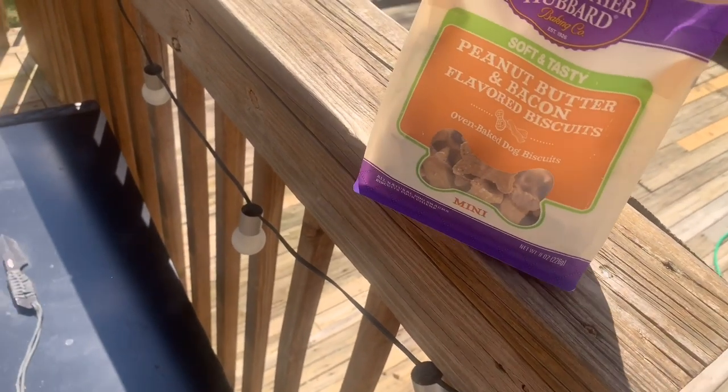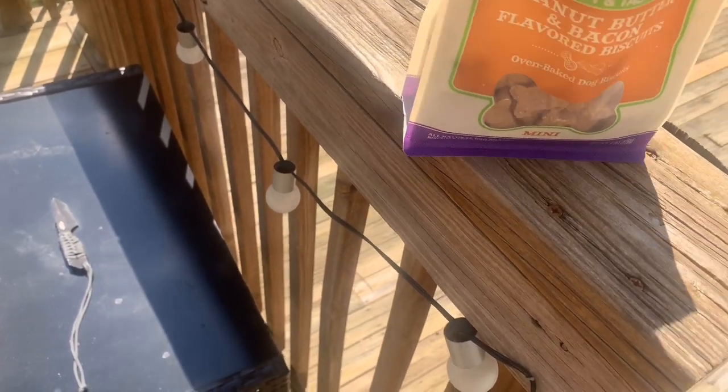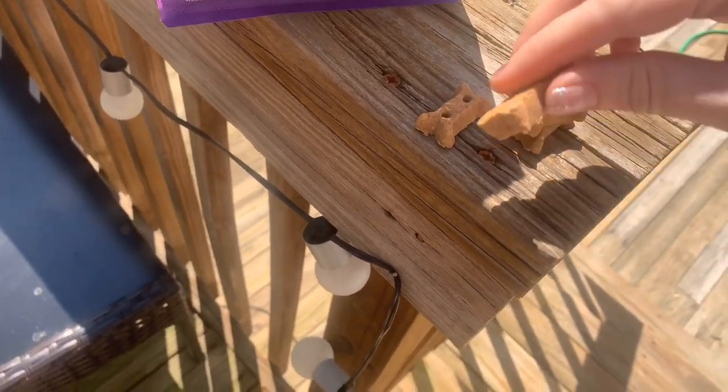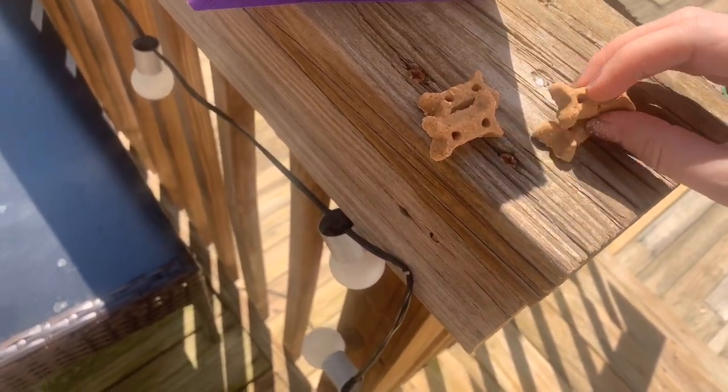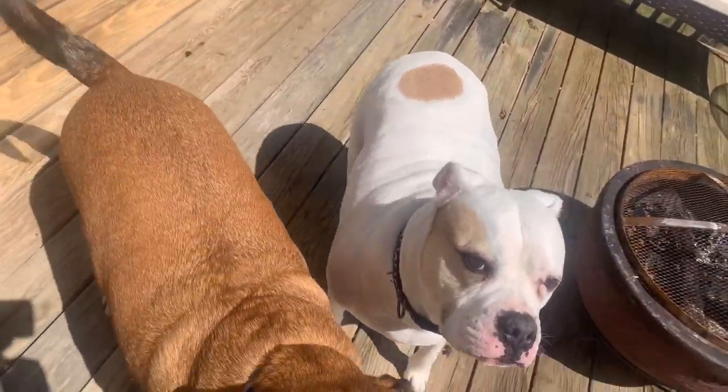The dogs are trying the peanut butter and bacon biscuits — we're going to give them each two. They're actually soft and chewy, not hard like I thought.